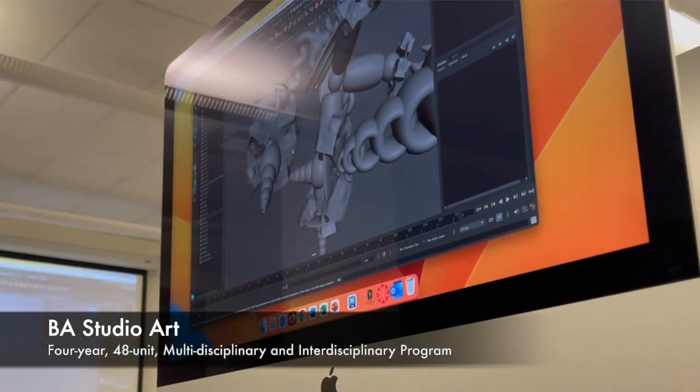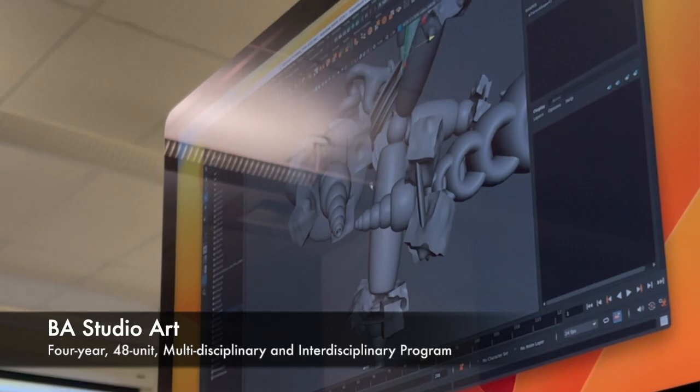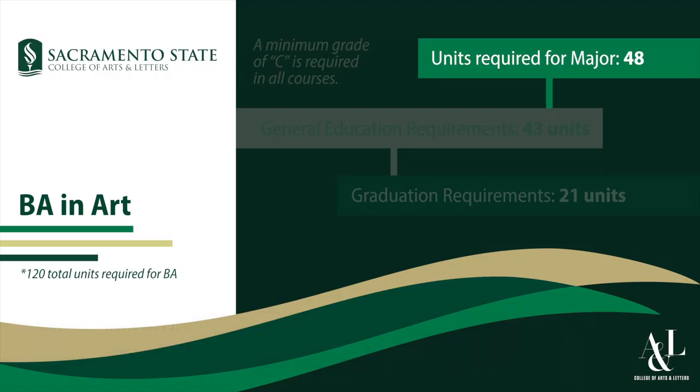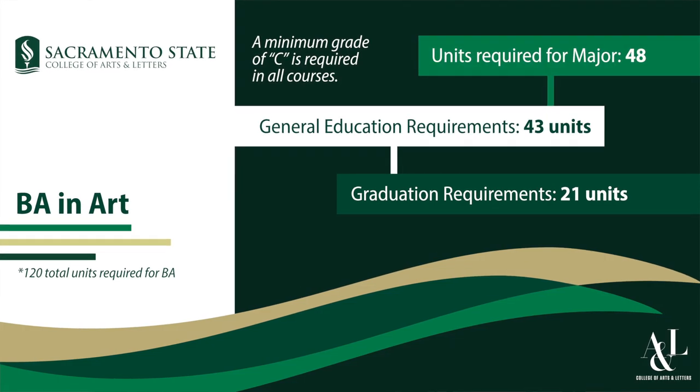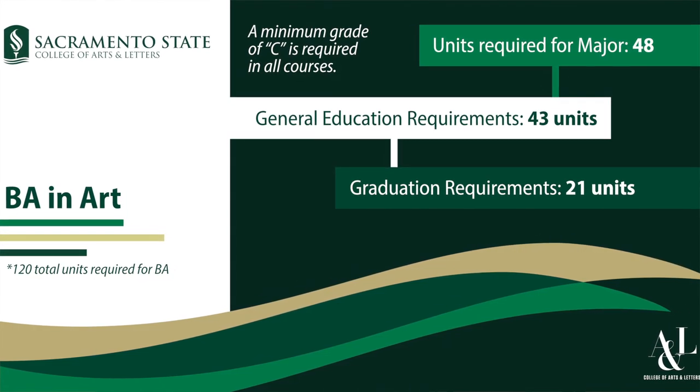The VA is a liberal arts oriented program, so being 48 units in the major, it offers a lot of room for students to explore courses in other departments as well, in addition to that major.